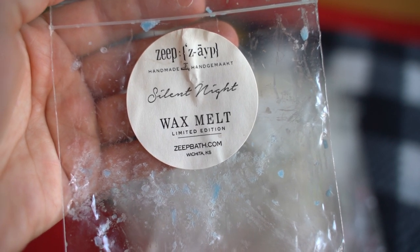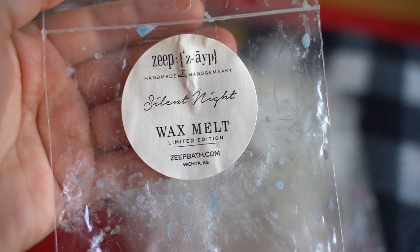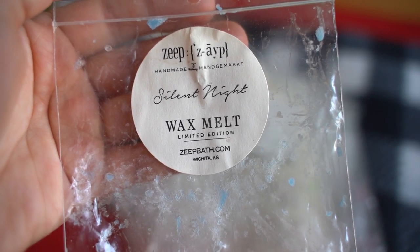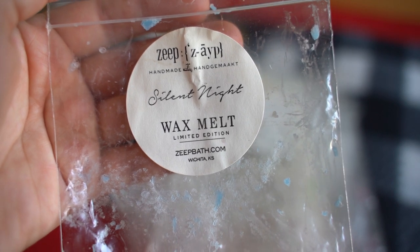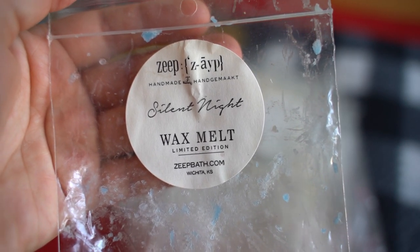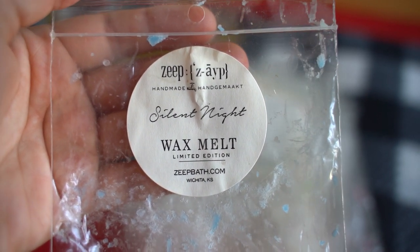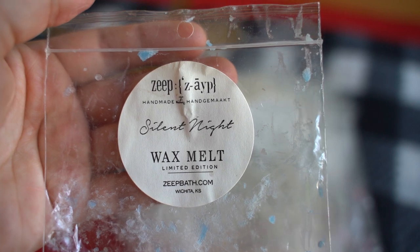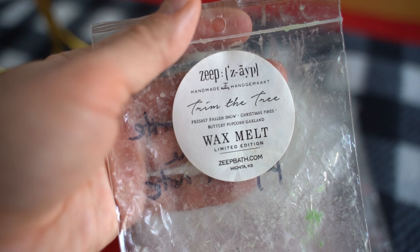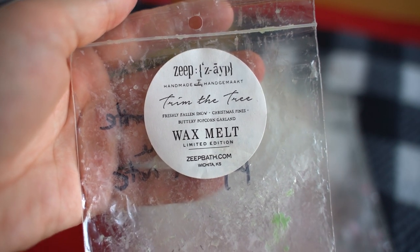This one is Silent Night — a mystery bag scent. I couldn't find the notes anywhere on the website or Facebook page. To my nose it was a very very strong floral type scent — almost like a white floral, a bit powdery and a little bit headache-inducing. I just personally didn't love that one, and it was quite strong but I pulled it from my warmer early because I couldn't do it.